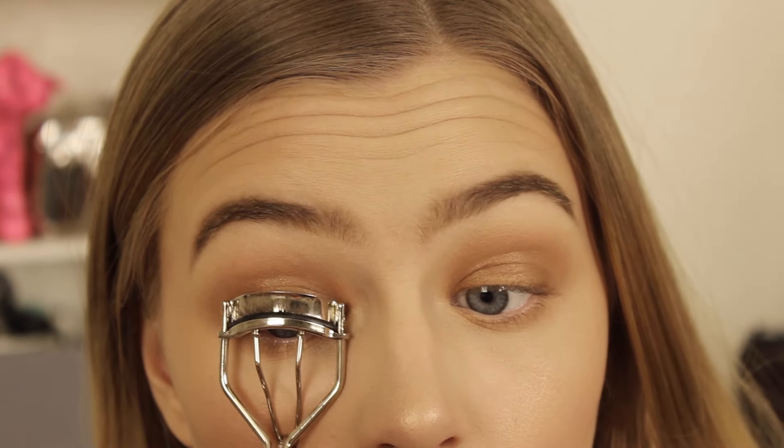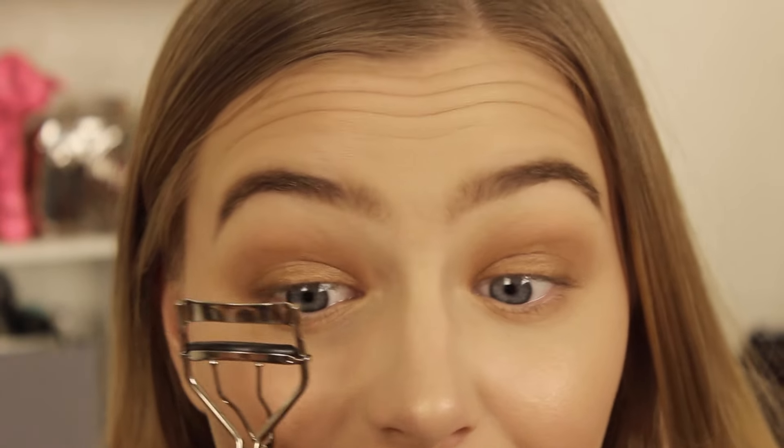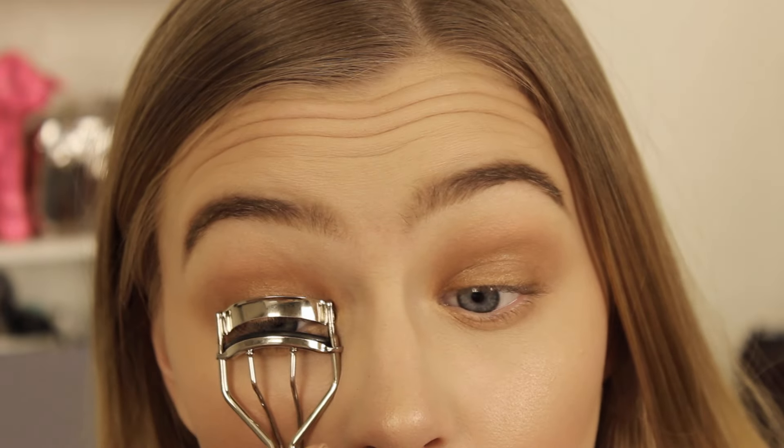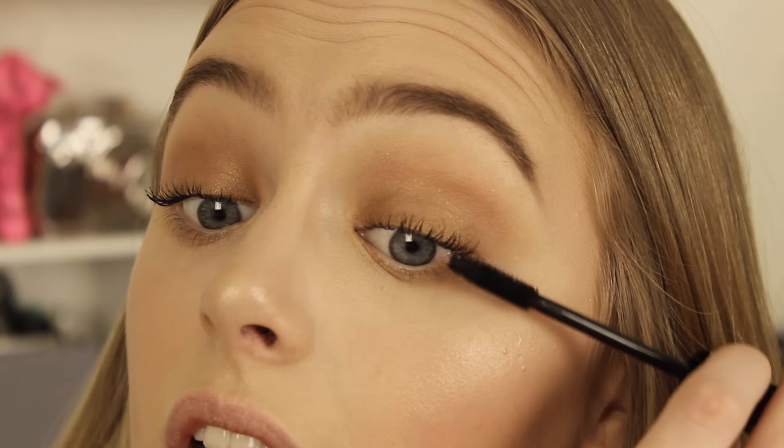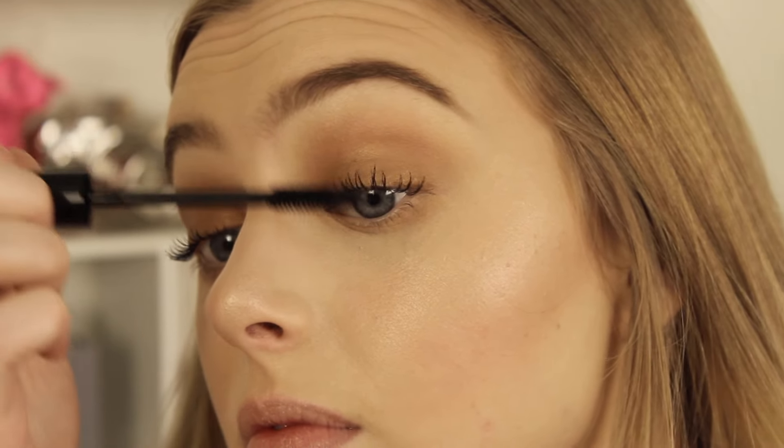Oh, I don't know how hard to press — I'm so terrified of ripping all of them out. I can't tell if it's doing anything. I love this mascara so much.